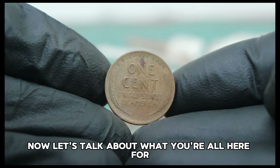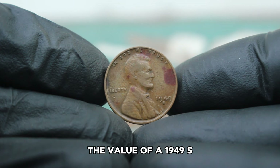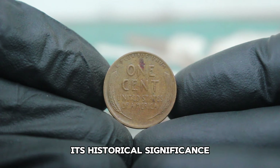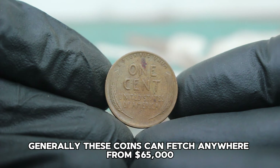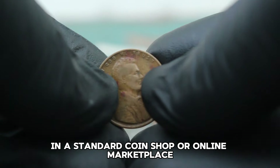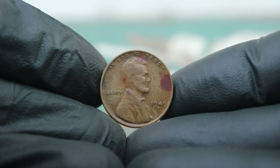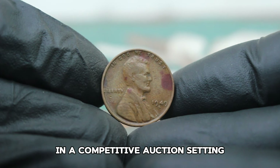Now let's talk about the current market value. As of today, the value of a 1949 S Lincoln wheat penny in fine condition varies depending on several factors including its rarity in this condition, historical significance and current demand among collectors. Generally, these coins can fetch anywhere from $65,000 in a standard coin shop or online marketplace. However, at auctions, especially if there are multiple bidders interested in this particular coin, it's not uncommon to see these pennies sell for upwards of $78,000 in a competitive auction setting.